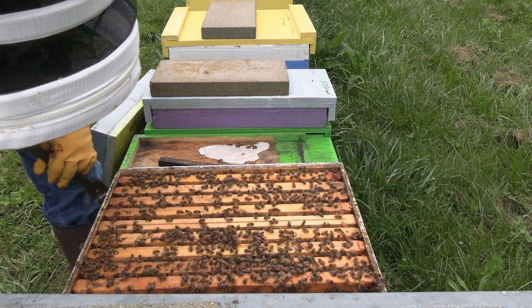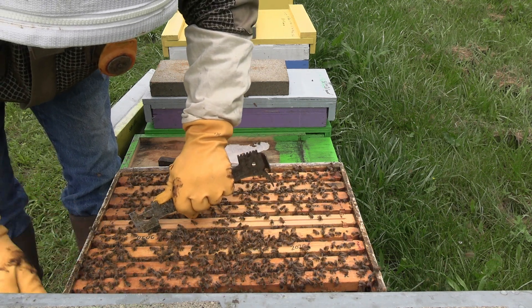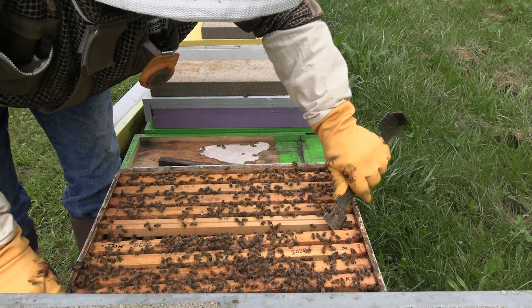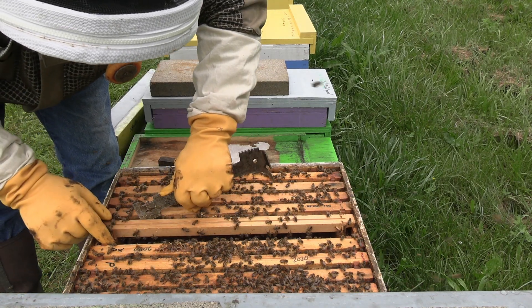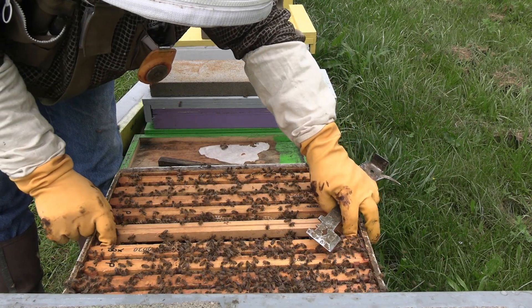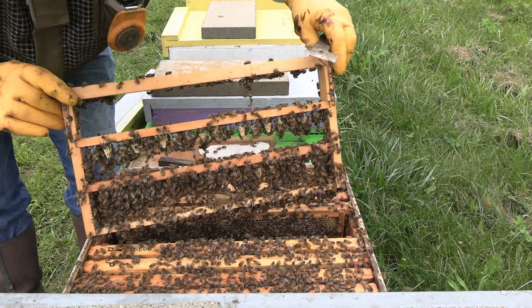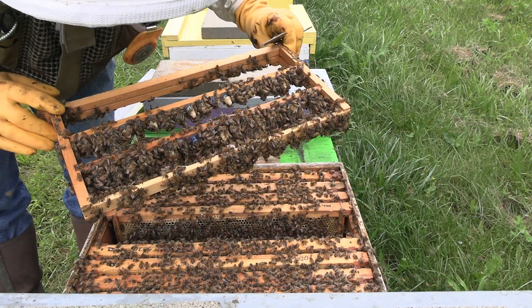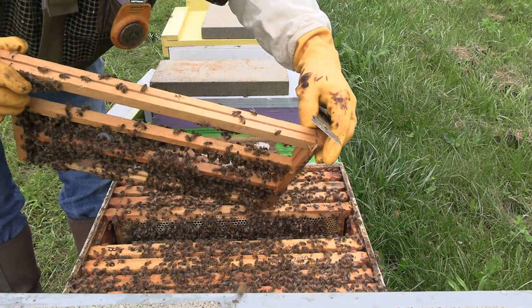There's still a lot of brood in here left to hatch. I'm going to bust it down and fill my nuke boxes up, because about all of these will be nurse bees right now. Looks like I've done fairly well - got several misses but that's okay, I'll take what I can get.